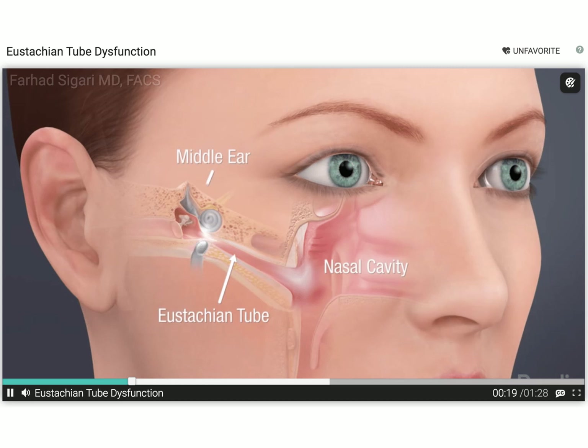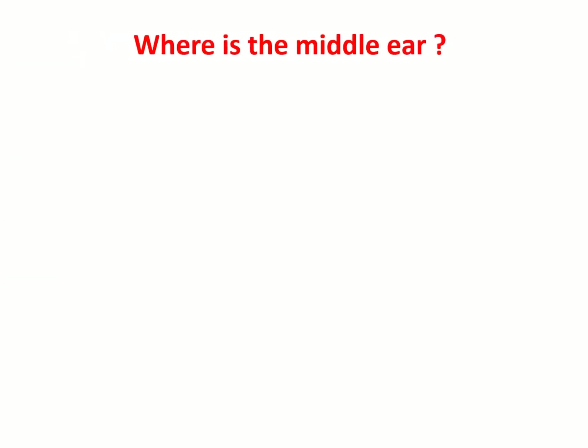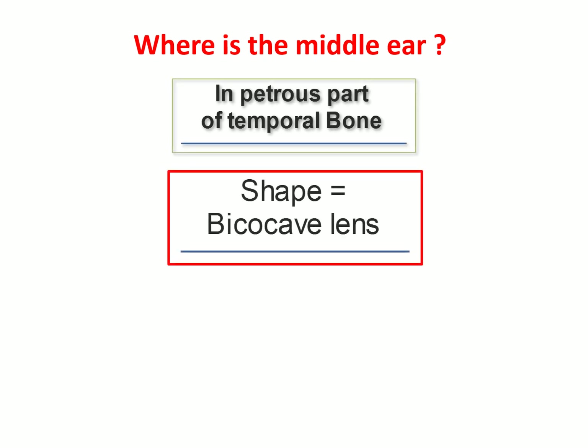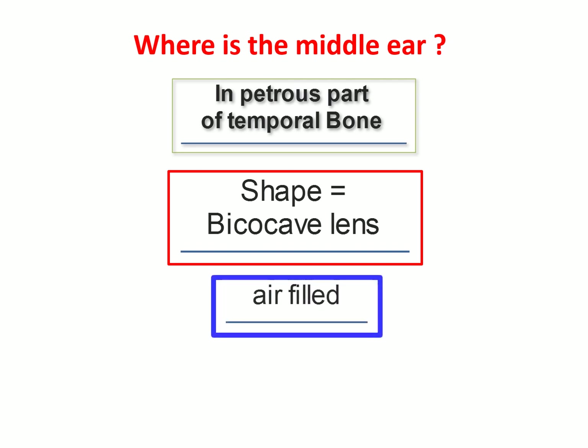This image shows that the middle ear is behind the eye — therefore we believe the patient when they complain of pain posterior to the ear as inflammation begins. The middle ear is in the petrous part of the temporal bone; its shape is like a biconcave lens and it is filled with air.